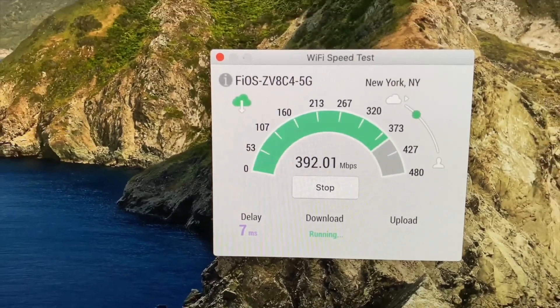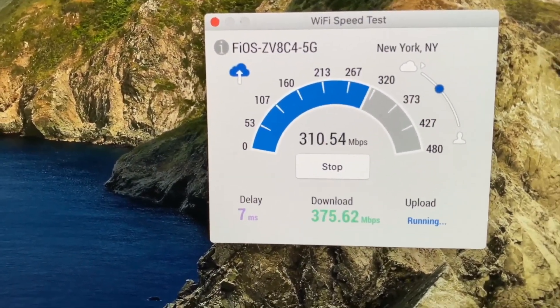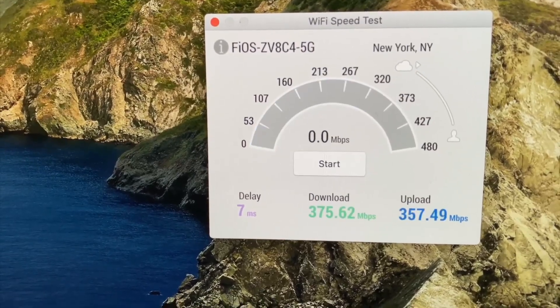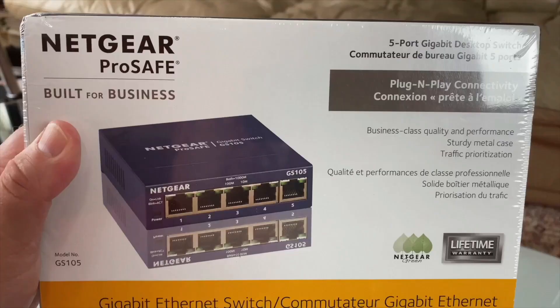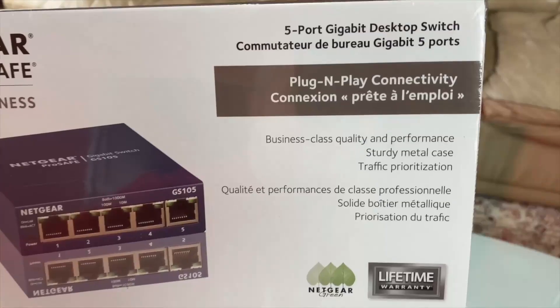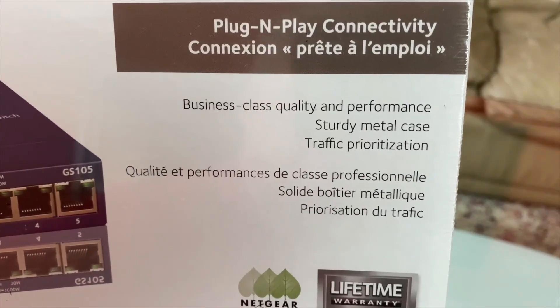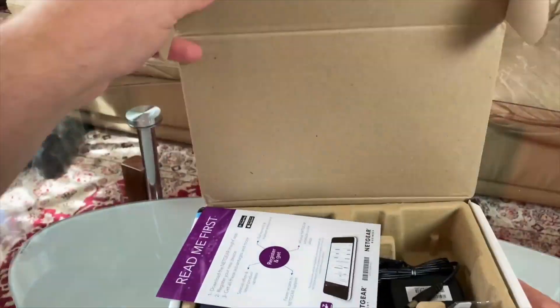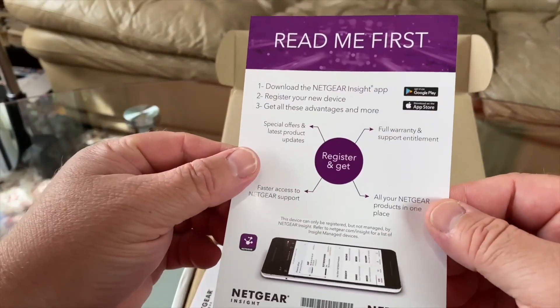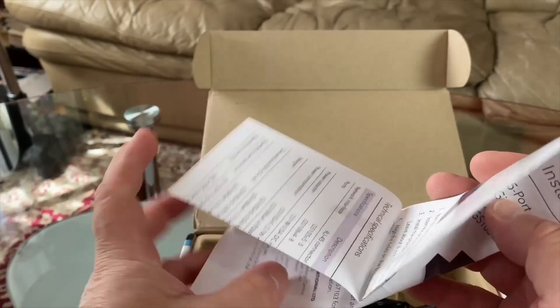It runs its own management software that lets you switch configuration from any device connected to any port. It also comes with a handy utility that helps you find switches on the network. It offers 8 Gigabit Ethernet ports, simple plug-and-play setup with no software to install, desktop or wall mount placement, a lifetime limited hardware warranty, next business day replacement, and 24/7 chat with a Netgear expert. The energy-efficient design is compliant with IEEE 802.3az and offers silent operation ideal for noise-sensitive environments.